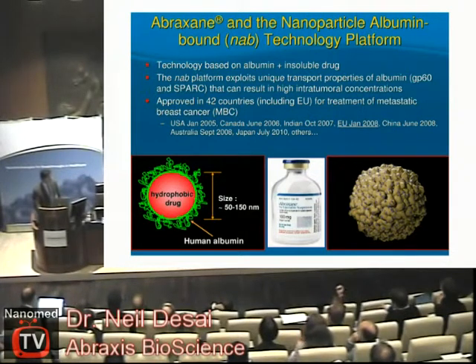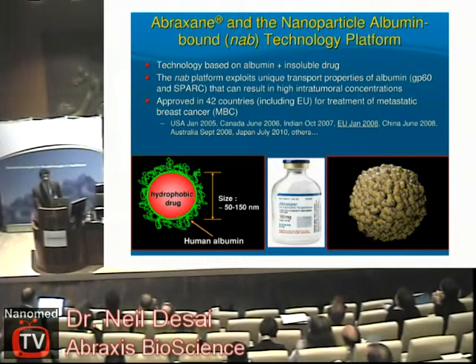Abraxane is now approved in 42 countries worldwide, including the EU, for the treatment of metastatic breast cancer. It was approved in the United States first in 2005 and then later in Europe in 2008.